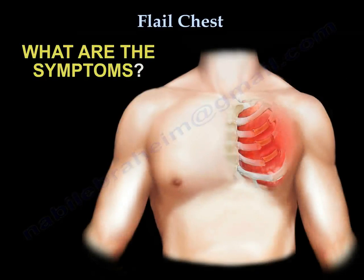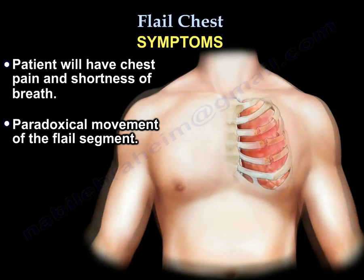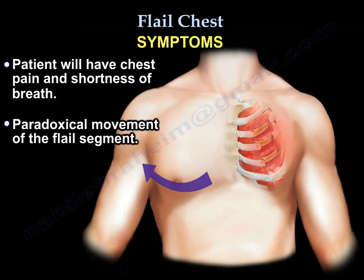What are the symptoms of flail chest? The patient will have chest pain and shortness of breath, and you'll see paradoxical motion of the flail segment.